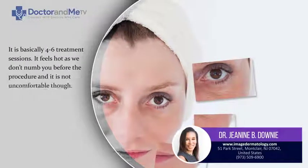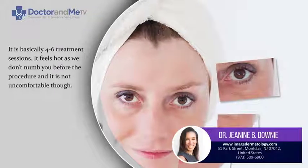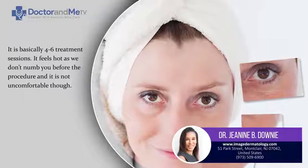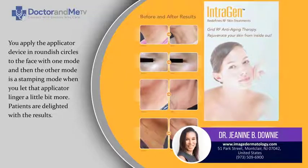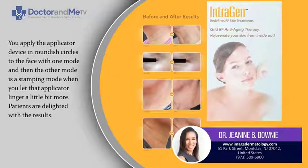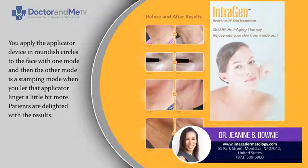In terms of the Introgen, it is basically four to six treatment sessions. It feels hot, but we don't numb you before the procedure, and it's not uncomfortable. You apply the applicator device in roundish circles to the face with one mode, and then the other mode is the stamping mode, where you let the applicator linger a little bit more.